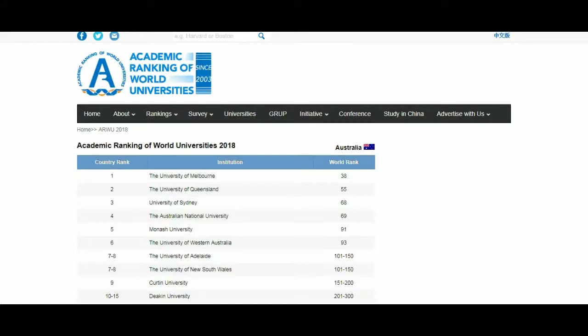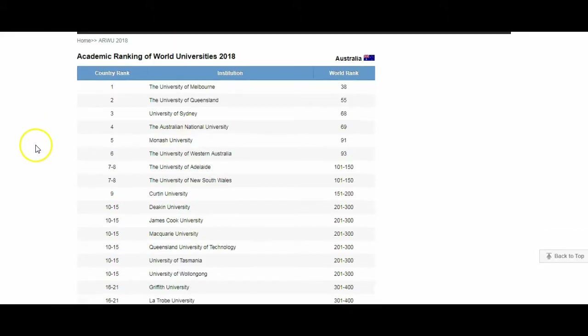To get further information about the University of Western Australia, you can go to the shanghairankings.com website and you can see how it ranks in the world. You can see that this is the list of Australian universities. Number one is the University of Melbourne, and the University of Western Australia is number six in Australia. In the world it is 93.